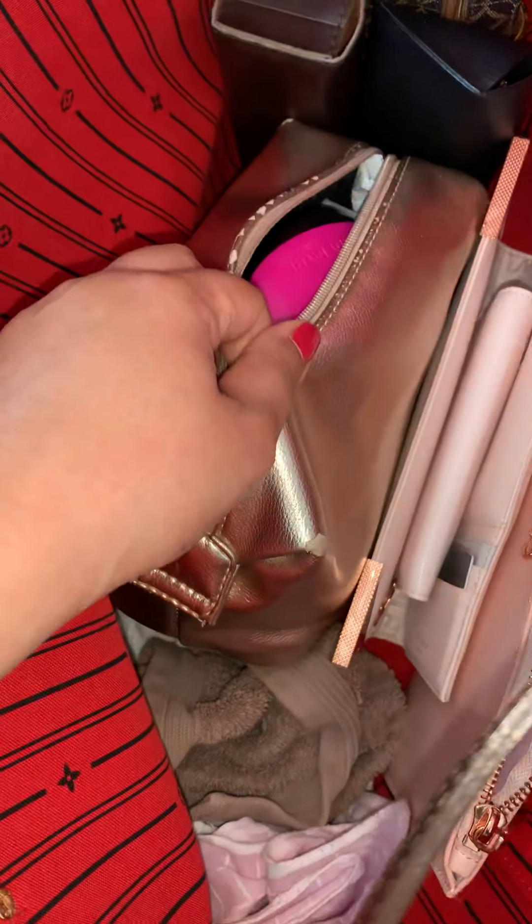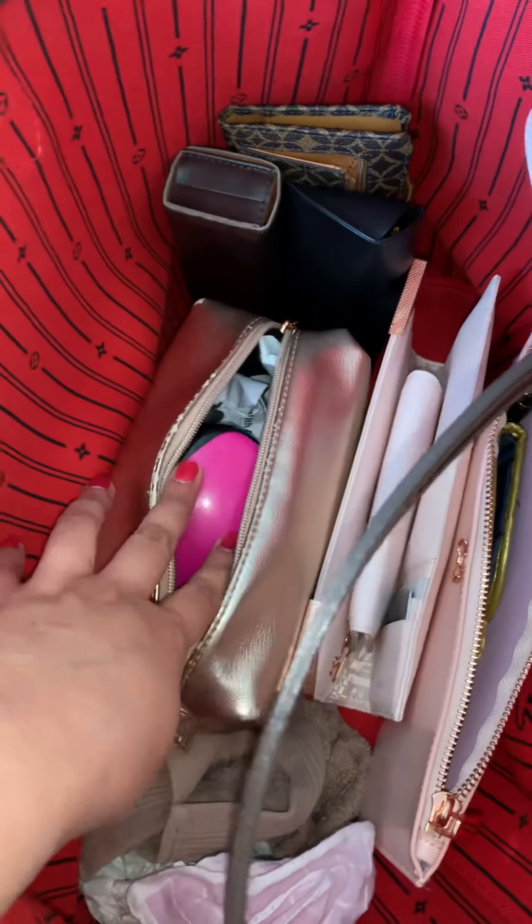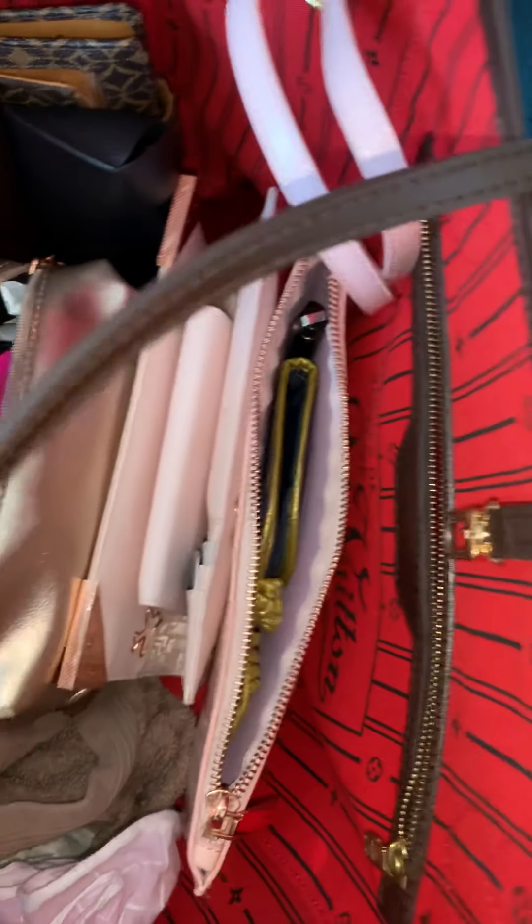Then I have my reading glasses in this Hugo Boss Orange Boss case. And then lastly I have this travel case or pouch, and this is full of essentials — medications, hair brush, wipes. Nothing too exciting, more tissues.